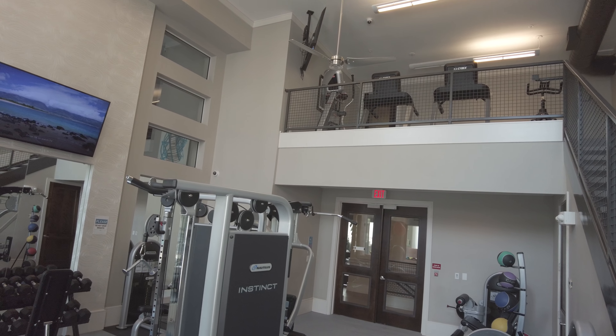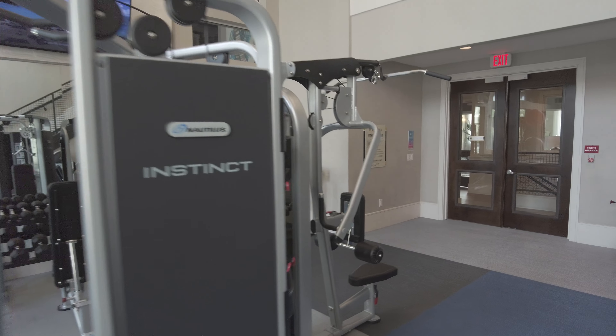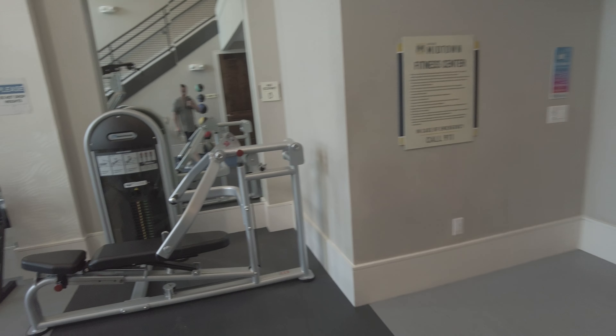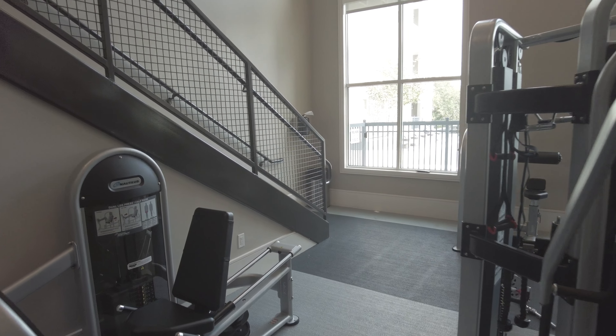There's also an elliptical at the end, so it's kind of got two levels. It feels nice and clean in here. It's pretty basic, but you can definitely get done what you need to do, especially for aerobics. I think if you need to do more weights, you'd probably need to supplement it with another membership outside.